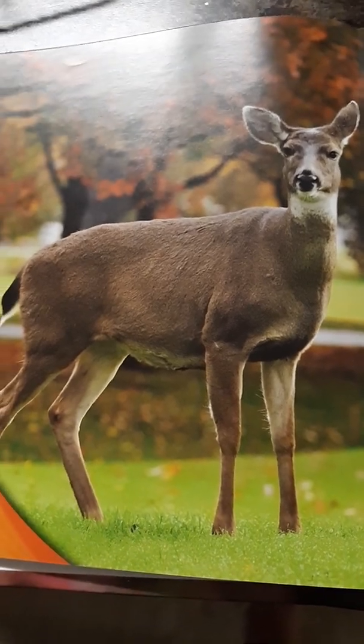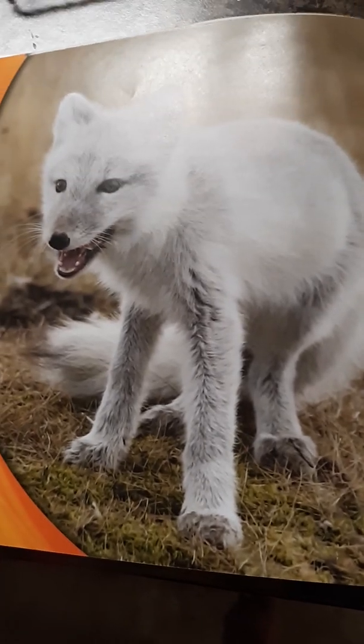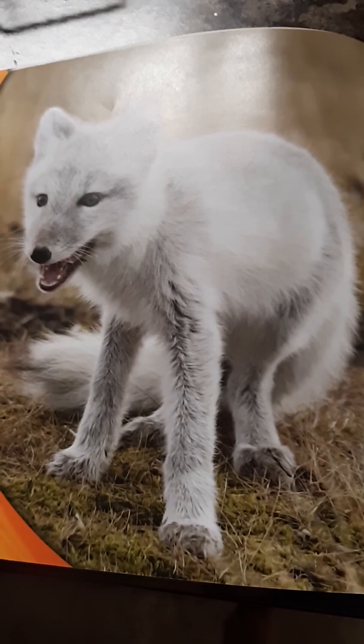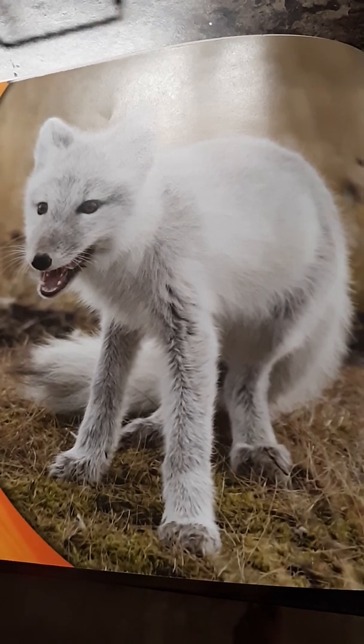Deer grow thick coats to keep warm. What is that? That's called an arctic fox. Their fur turns white. This helps them hide in the snow.